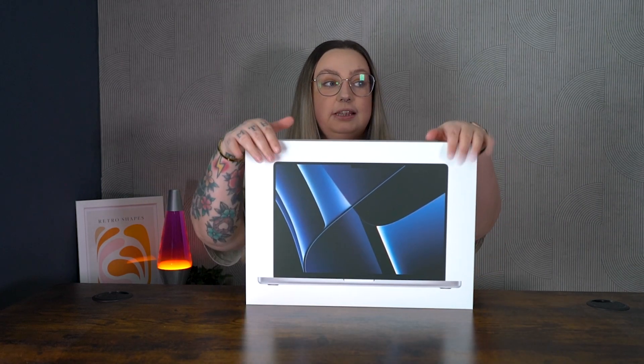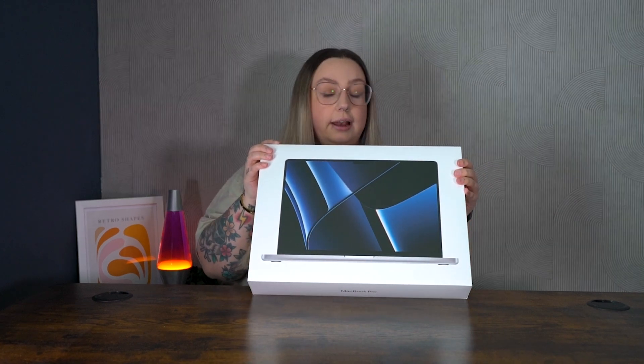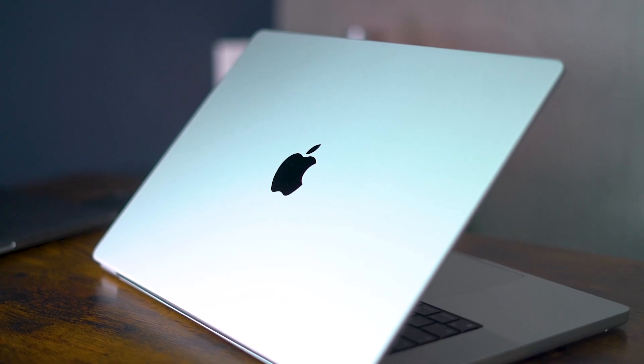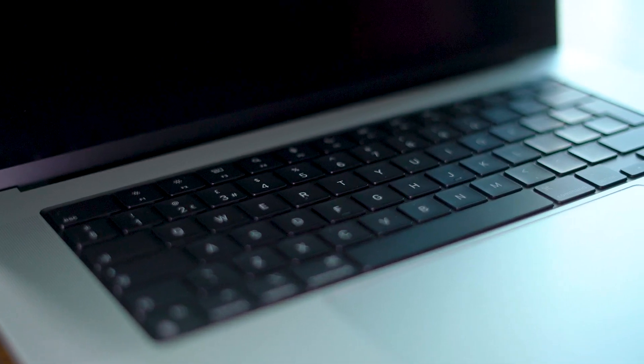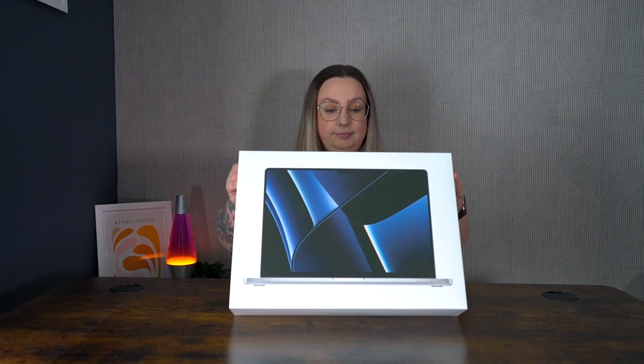I am so excited — this came at 9 a.m. this morning, it's currently four o'clock and it's been sitting there waiting for me. I had some work to finish off and then I had to set up the camera, so now it's time. I'm going to waste no time and get straight into the unboxing because I am too excited to eat.